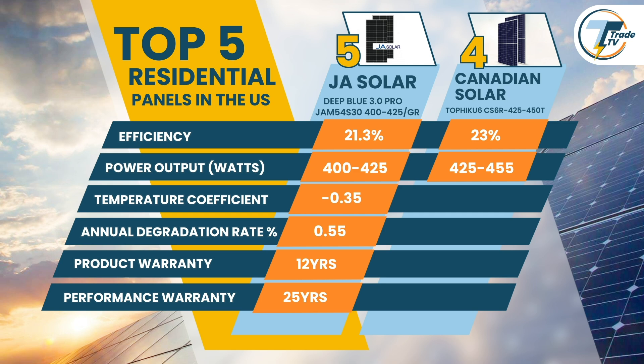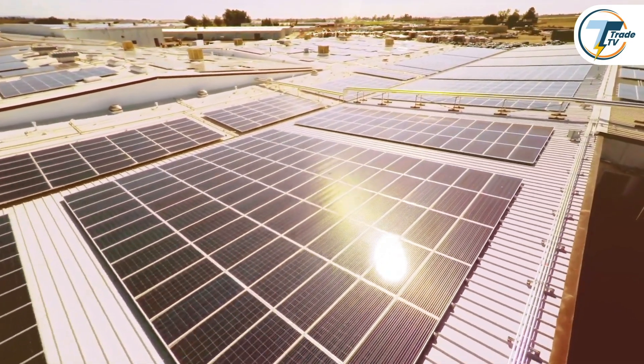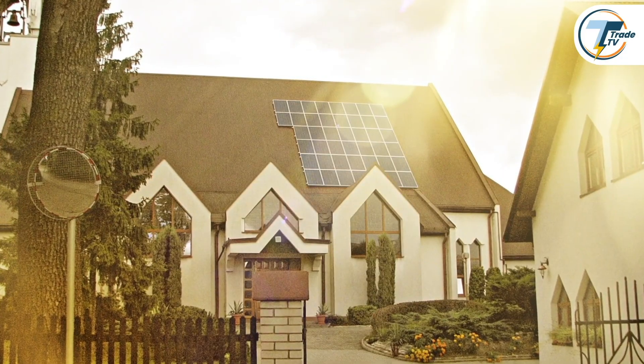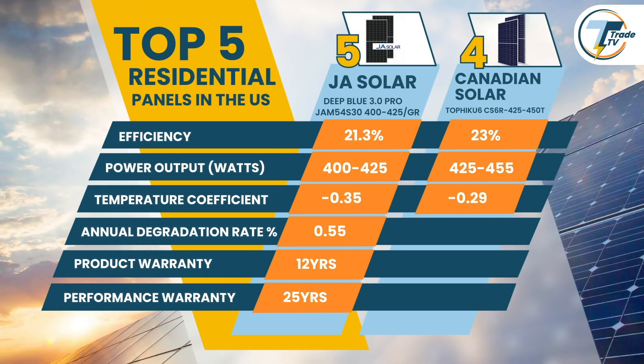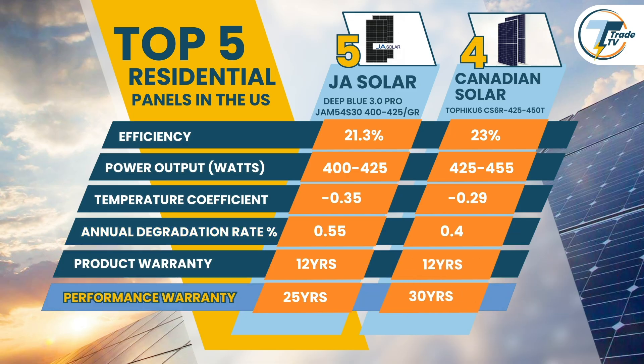The TopHaiku 6 also comes with a slightly better temperature coefficient of 0.29% per degree Celsius, allowing it to sustain output during high temperatures — a crucial feature for installations in warmer U.S. climates. Additionally, it offers a slightly lower annual degradation rate of 0.4%, meaning it will retain more of its capacity over time, backed by an impressive 12-year product and 30-year performance warranty.